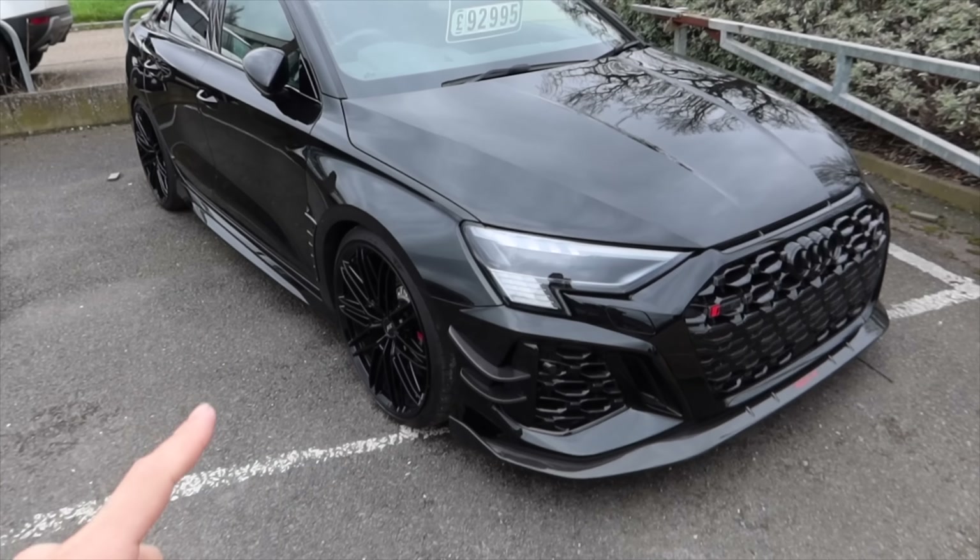Directly in front of us is a clip of the new RS6 Performance — this is the grey colour with the gold wheels. The new wheels are insane. My car is going to have the new wheels for a fact because mine is a carbon Vorsprung car — that's all I'm giving you on spec. I wanted to go for something a little different so mine is not going to look exactly like this, but it does look mega.